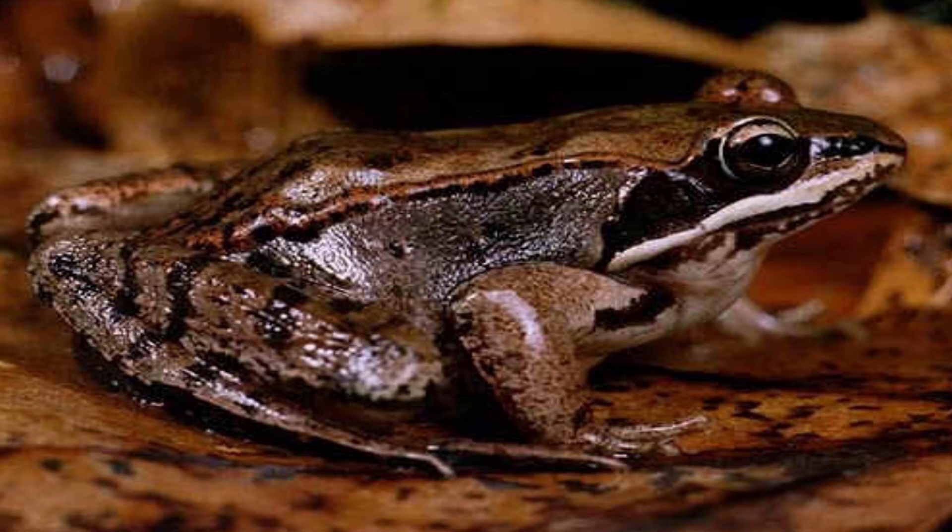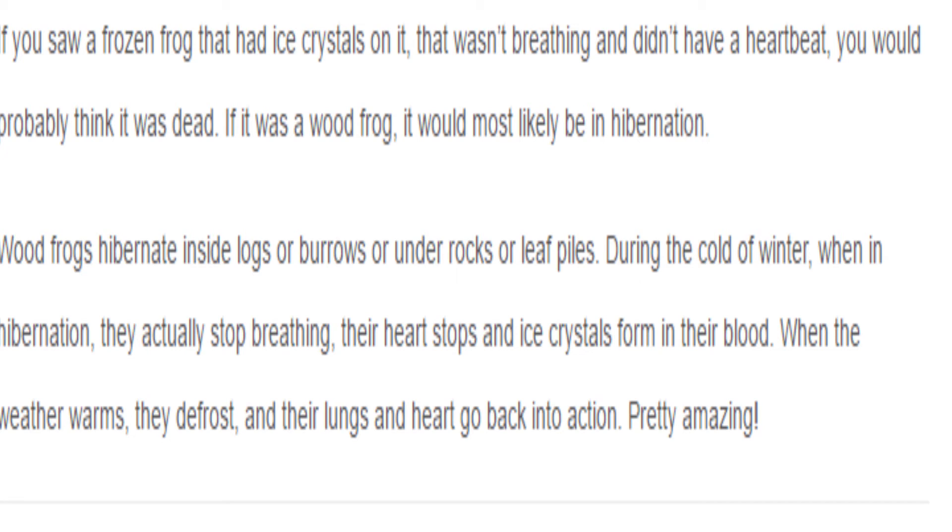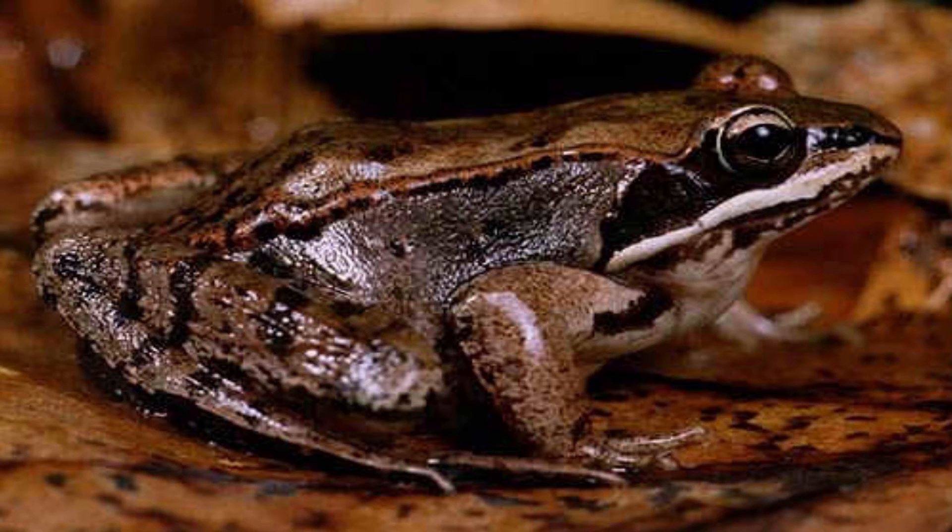This next animal is a frog called the wood frog. If you saw a frog that had ice crystals on it, that wasn't breathing and didn't have a heartbeat, you would probably think it was dead — but if it was a wood frog, it'd most likely be in hibernation. According to conservationinstitute.org: wood frogs hibernate inside logs, burrows, or under rocks and leaf piles during the cold of winter. When in hibernation, they actually stop breathing, their heart stops, and ice crystals form in their blood. When the weather warms, they defrost and their lungs and heart go back to action. That's typically when animals die — when ice crystals form in their blood and cells. But this frog survives and comes back. I don't have a clip for it, but I thought it was a story worth sharing.